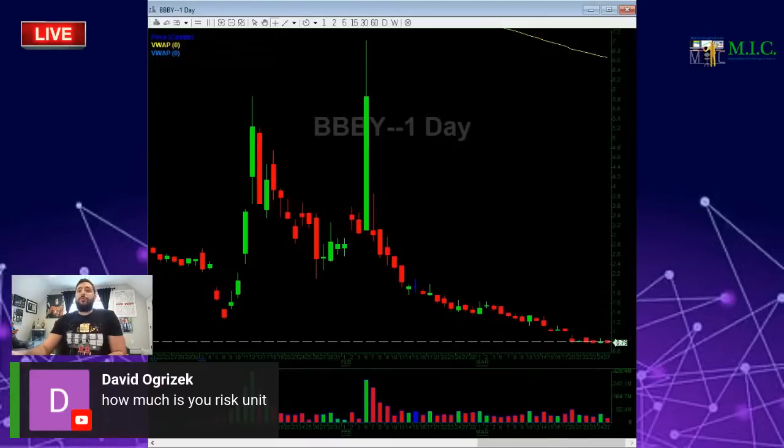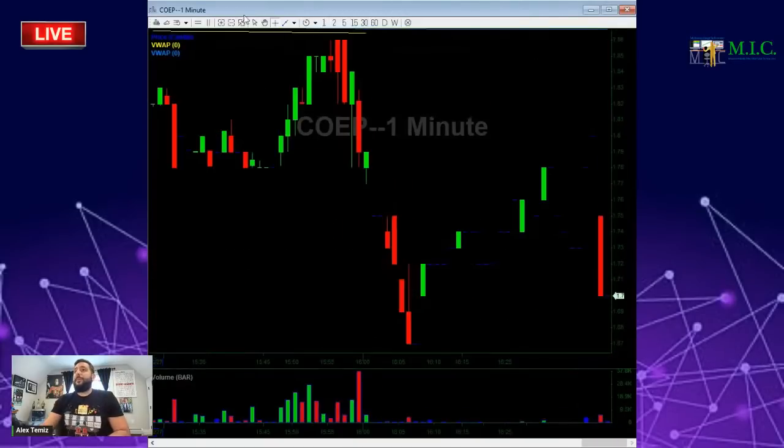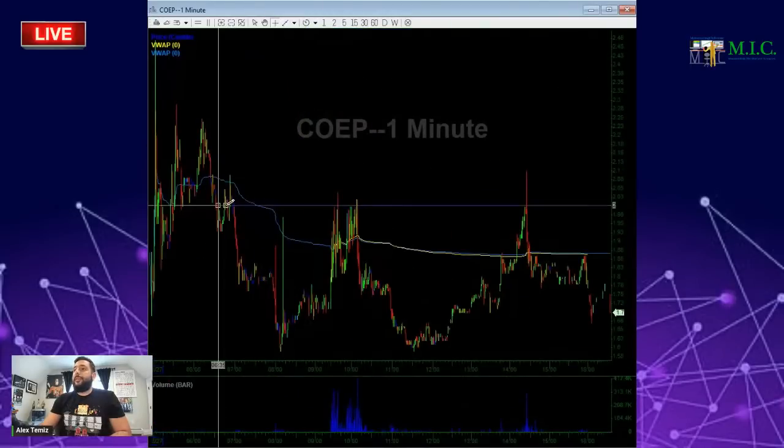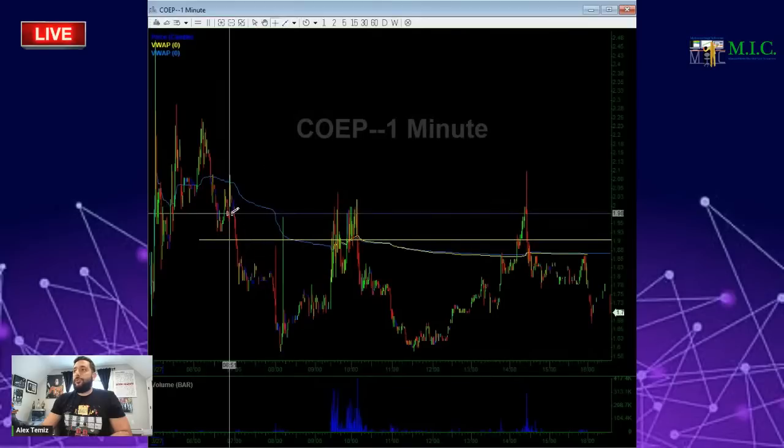I don't use risk units. The way I risk a trade is based on the probability of the stock. I've been trading long enough that I've tracked my statistics — I know exactly which stocks fit my criteria, which have a high win rate, and which have a low win rate. Depending on which stocks have a high win rate, that's how I aggregate my size. The trade thesis is no longer active when a stock is not following my plan. Today with COEP, my plan was to short at $1.90, $2.10, and $2.00.